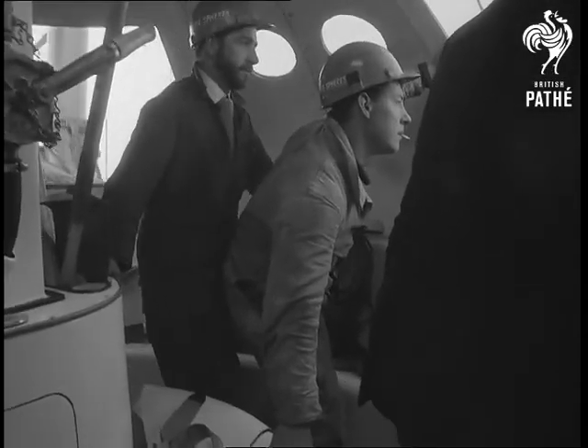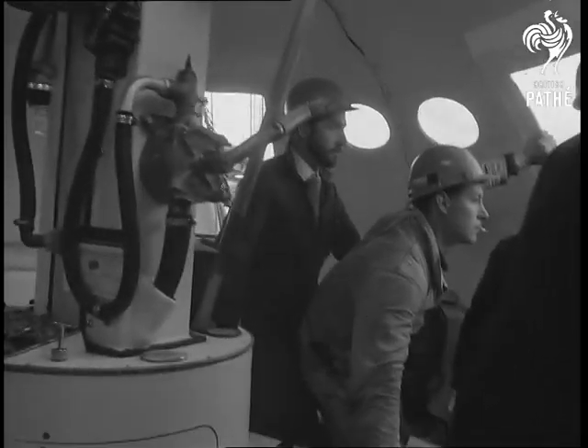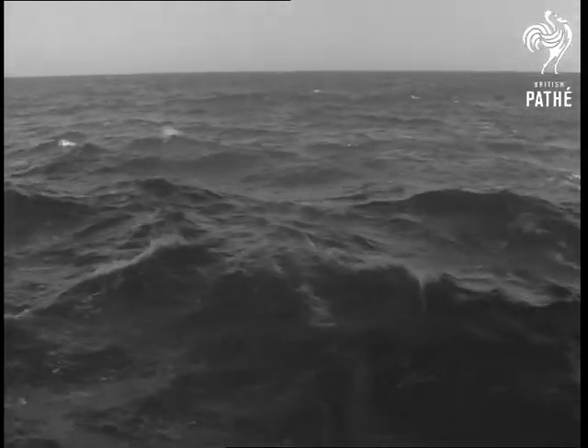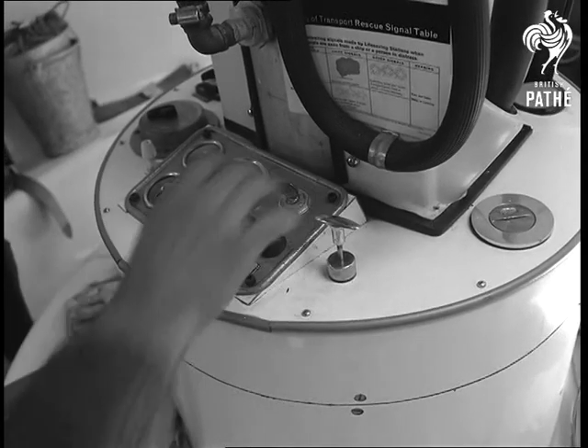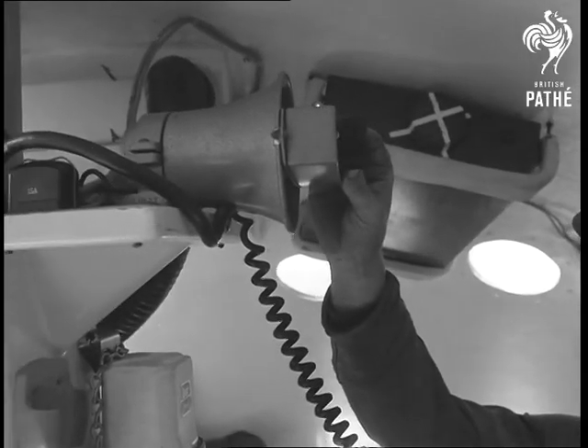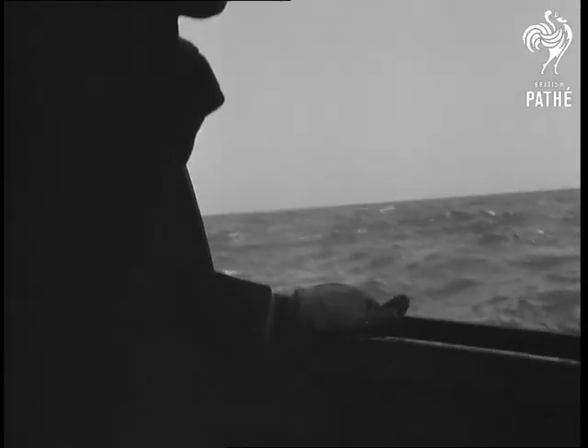Inside the fiberglass craft, there's little discomfort, despite a rough sea. Among other important safety features are a two-way radio telephone, supplies of food and water, steerability and safety belts for all passengers.